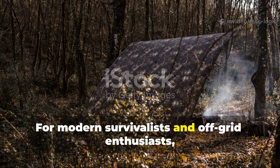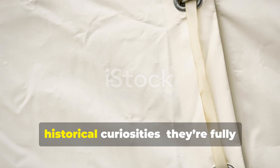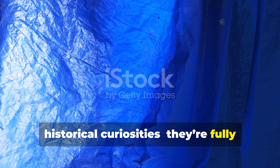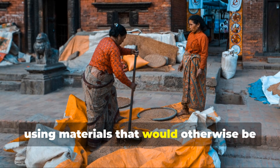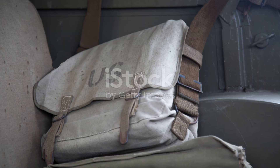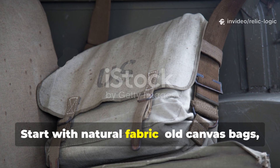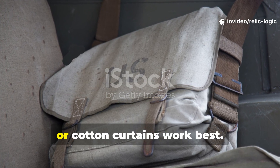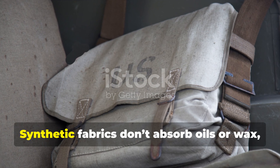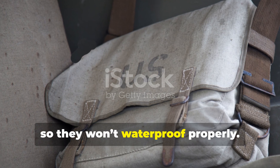For modern survivalists and off-grid enthusiasts, these wartime methods are not just historical curiosities — they're fully practical techniques. Anyone can make their own recycled tarp using materials that would otherwise be thrown away. Start with natural fabric: old canvas bags, denim, jute rice sacks, or cotton curtains work best. Synthetic fabrics don't absorb oils or wax, so they won't waterproof properly.